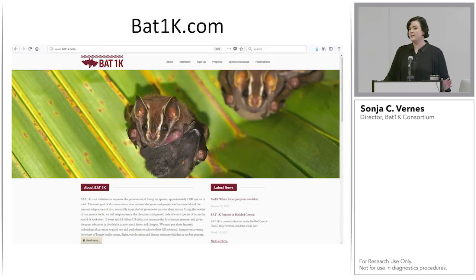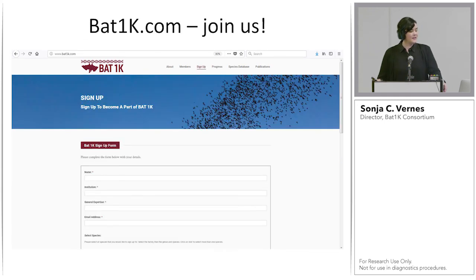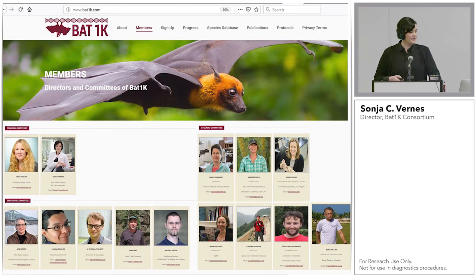I'll finish by directing everyone to our website, bat1k.com, where you can learn more about the project, its status, and who's involved. I'd encourage anyone interested to sign up — we have a very inclusive, open-door policy consortium. If you have any interest in working with these bat genomes or contributing to the project, please sign up and you'll get regular updates about our progress. Thank you for your attention.